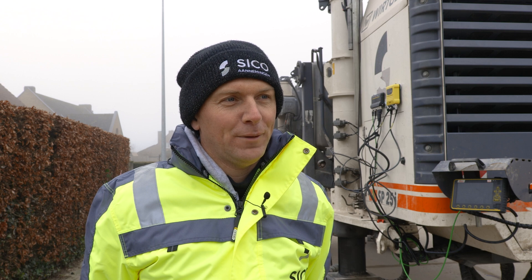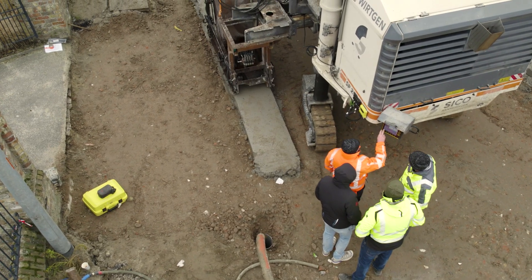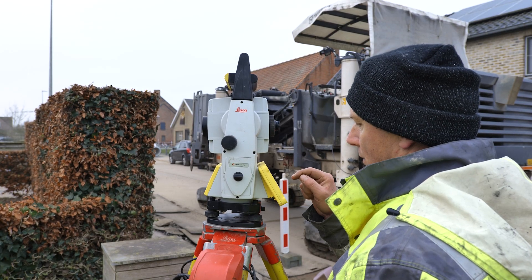I am Thomas from Siku Annemingen, Belgium. The project of today is about the curb and gutter. We have the 1UP system from Leica.